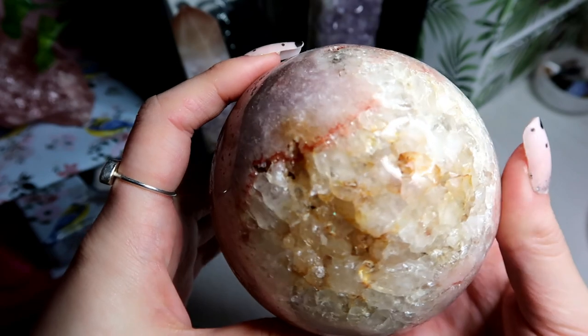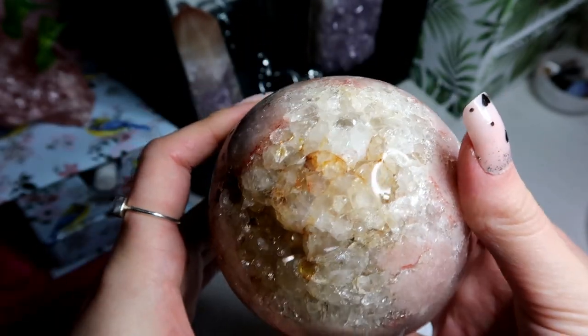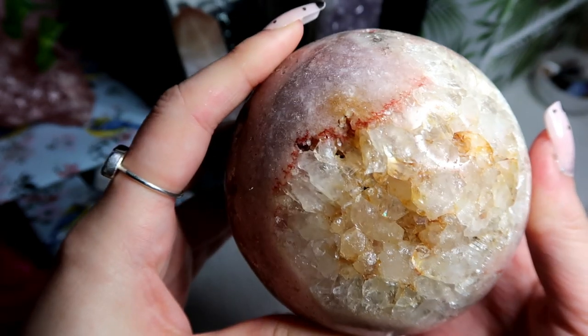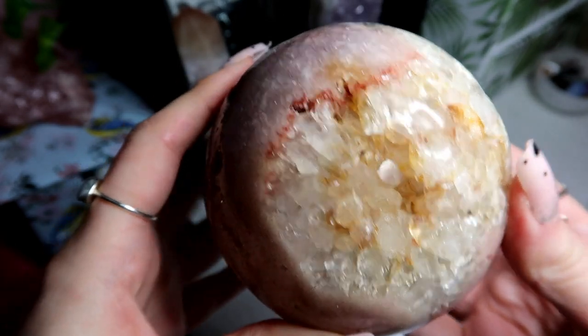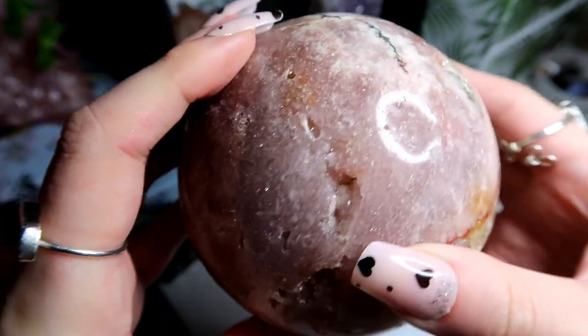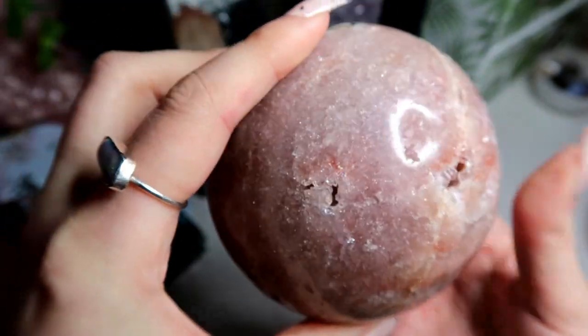Then I have this large pink amethyst spear and she's absolutely beautiful. Pink amethyst comes as a result of inclusions of hematite within the crystalline structure. I think we've got some golden healer here as well, and she's got druzy bits. She's so sparkly under the light.